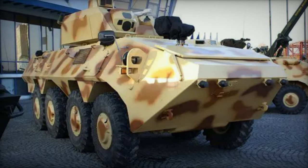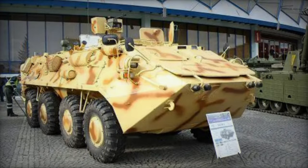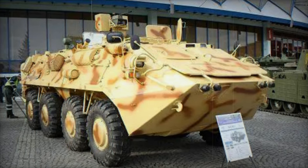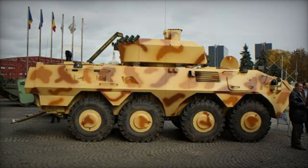Propelled by a turbocharged diesel engine generating 360hp and meeting Euro 3 emission standards, the SOAR II is paired with an automatic gearbox for smooth operation. Enhanced mobility across varied terrain is ensured by a central tire inflation system, while a self-recovery winch offers additional assistance. Fully amphibious, the vehicle relies on two water jets for propulsion in aquatic environments.